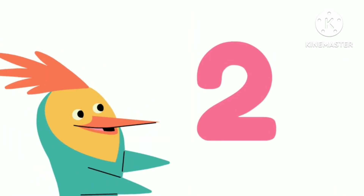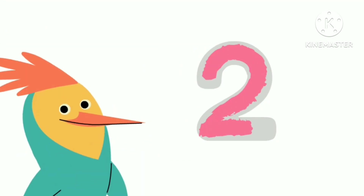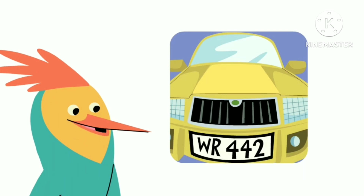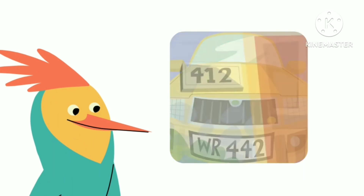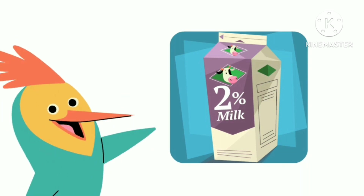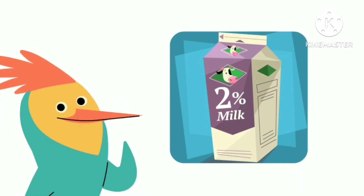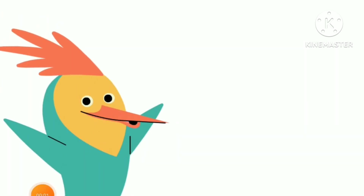This is the number two. And this is how you write the number two. Here's a number two. Here's a number two. Here's a number two. Look around to see if you can find the number two. Where in our world?